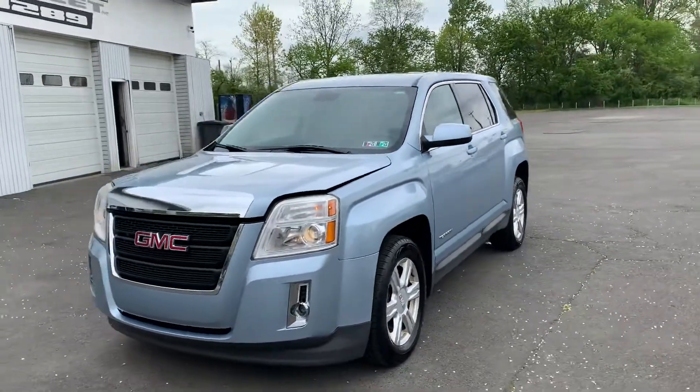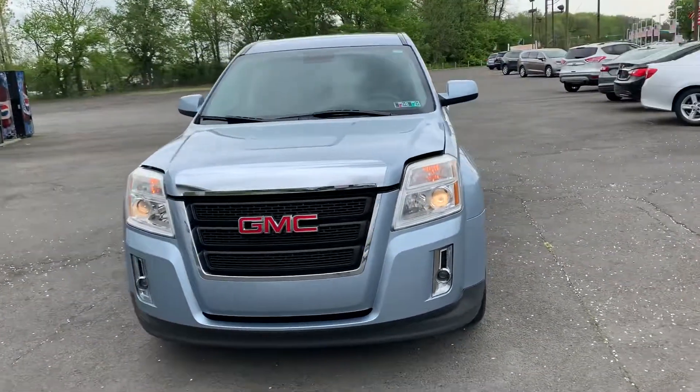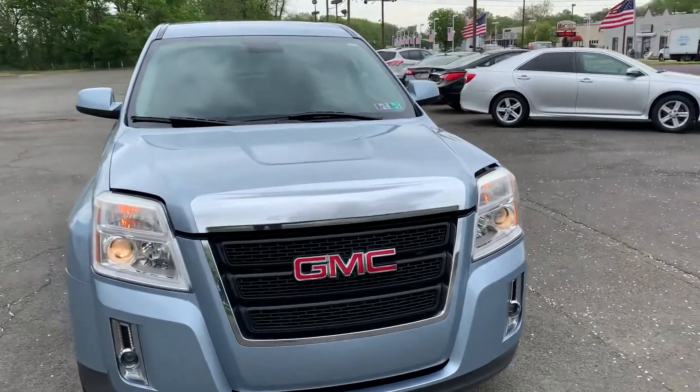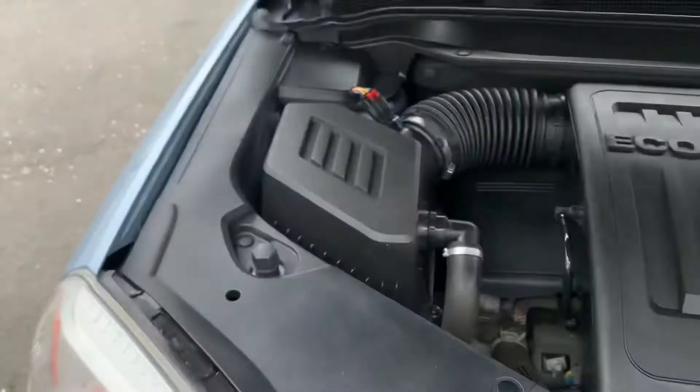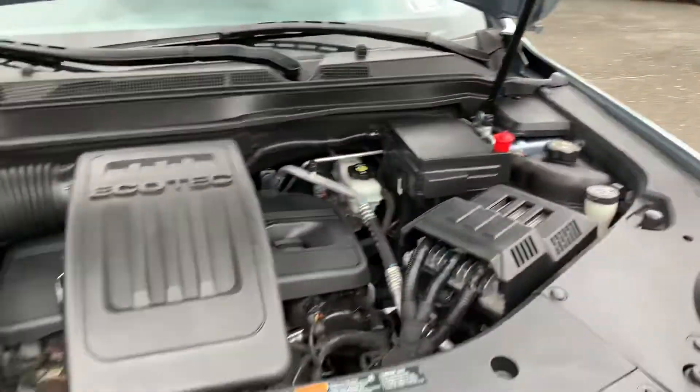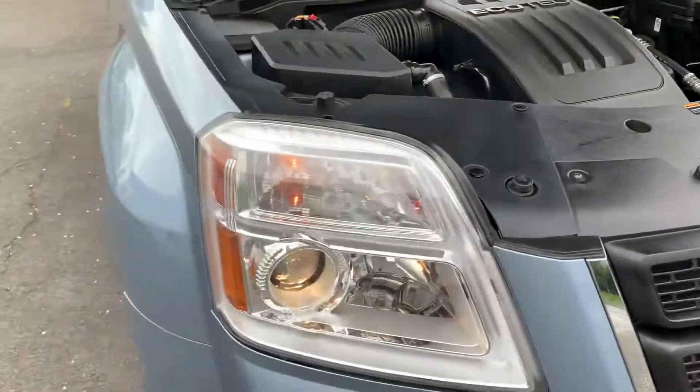Hi everyone, Adam Approved here. 2014 GMC Terrain SLE all-wheel drive. Let's take a look under the hood — 2.4 four-cylinder direct-inject engine.